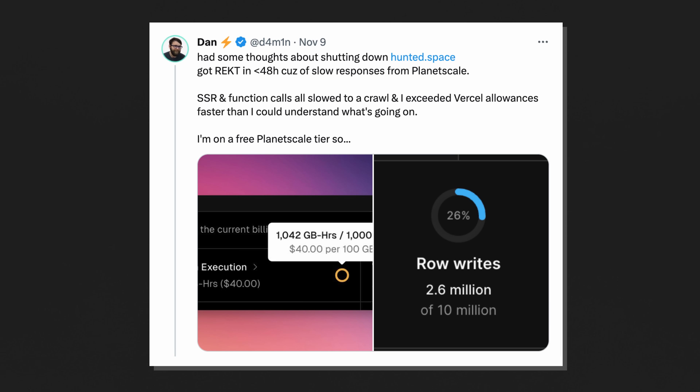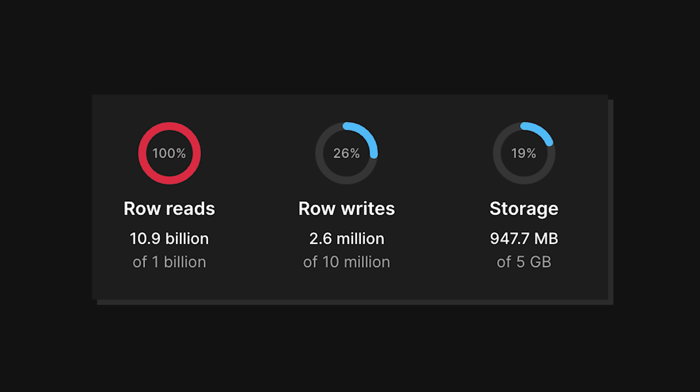Attached to his tweet are two screenshots, one of which is very important: the dashboard to his PlanetScale account. You can probably see the problem as well as I can. The rows read are at 11 billion. On the free tier of PlanetScale you get a billion rows read for free, which is a lot — and this is what was weird to me. As a nascent SaaS application on a free tier, how are you blowing through 11 billion row reads? That was the question.